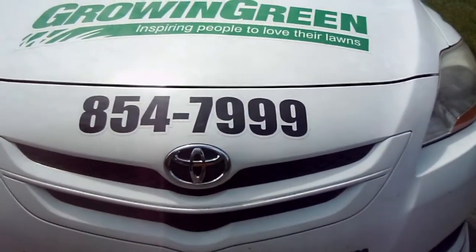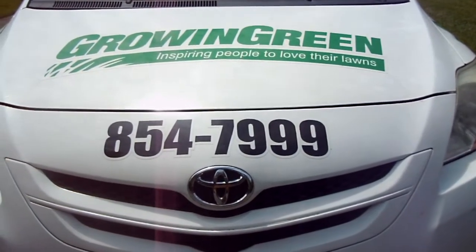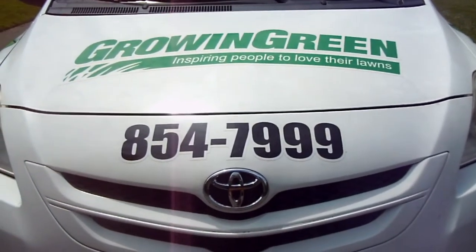I just wanted to share that with you. If you have any questions or want a free estimate, just call Growing Green at 336-854-7999. All right, Tommy signing out.